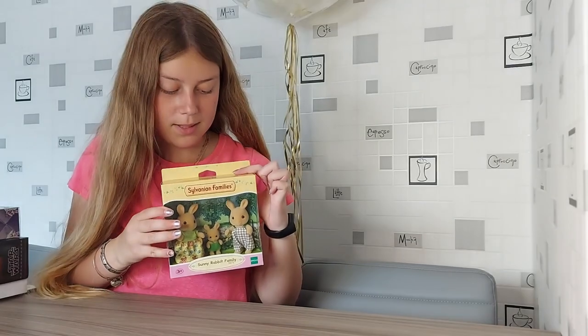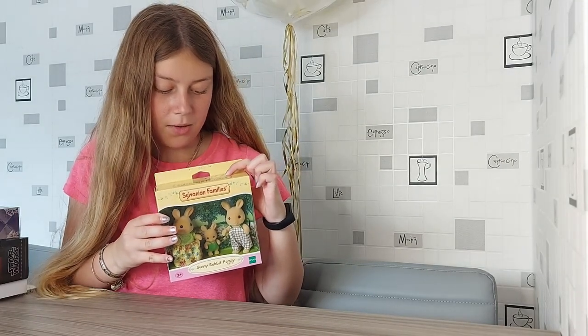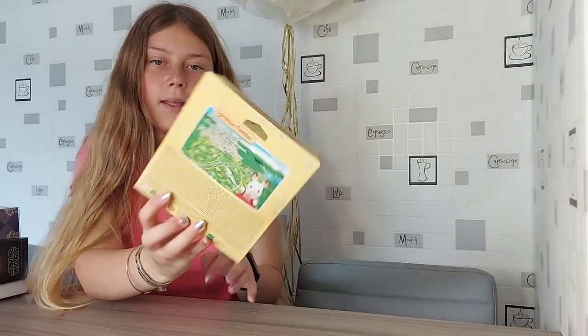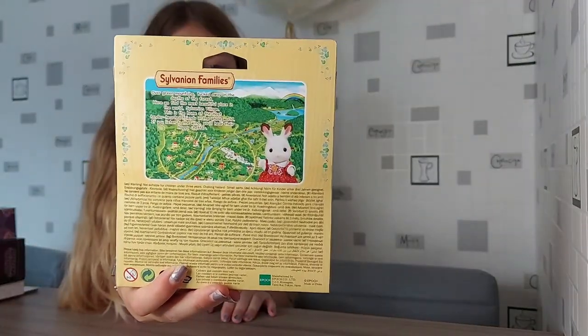On the top of the box there is a photo of Freya and Kram. And on the back there's Freya with a map of Sylvania.